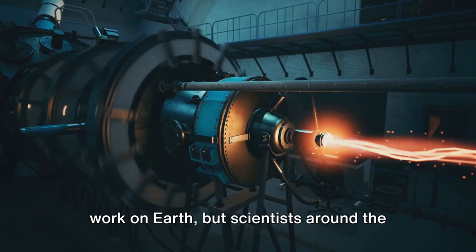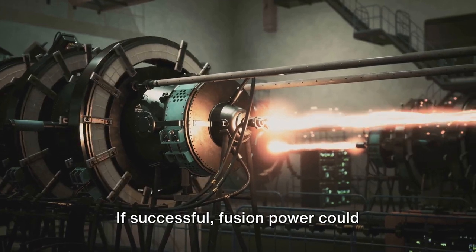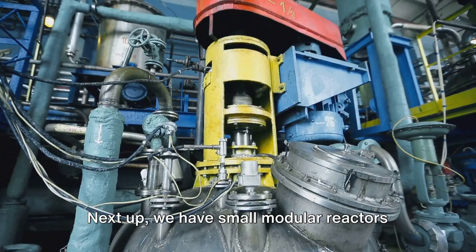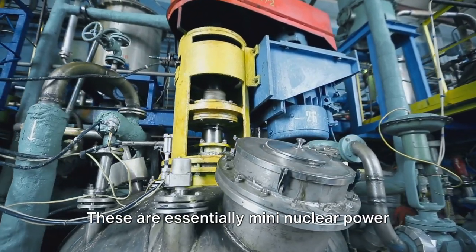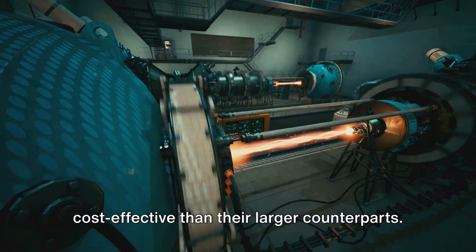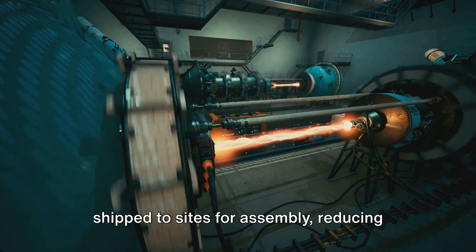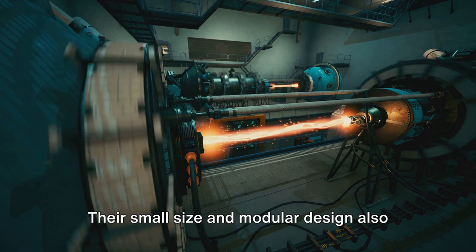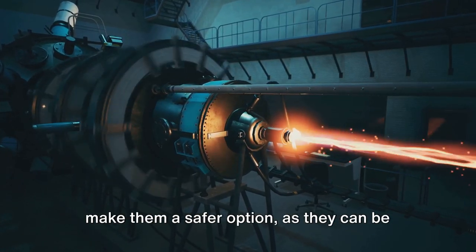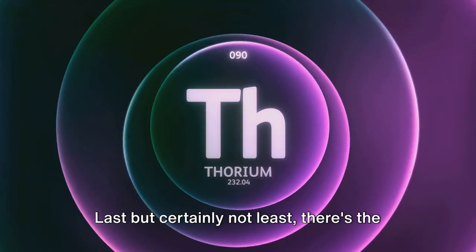The challenge, of course, is making fusion work on Earth, but scientists around the world are making headway. If successful, fusion power could redefine our relationship with energy. Next up, we have small modular reactors, or SMRs — essentially mini nuclear power plants designed to be more flexible and cost-effective than their larger counterparts. They can be built in factories and shipped to sites for assembly, reducing construction times and costs. Their small size and modular design also make them a safer option, as they can be more easily shut down in the event of an emergency.